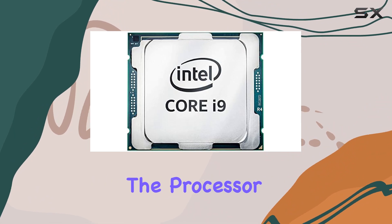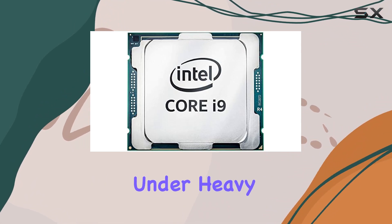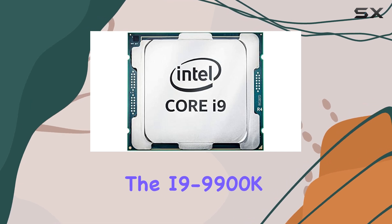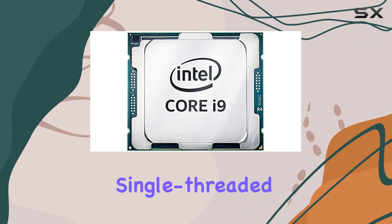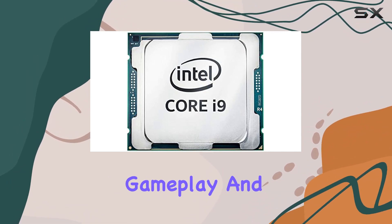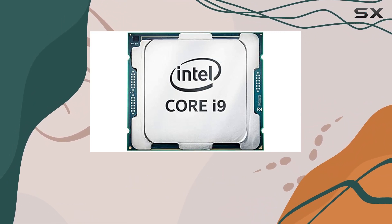In real-world applications, the i9-9900K excels in both single-threaded and multi-threaded tasks. For gamers, this means smoother gameplay and higher frame rates even in the most demanding triple-A titles.